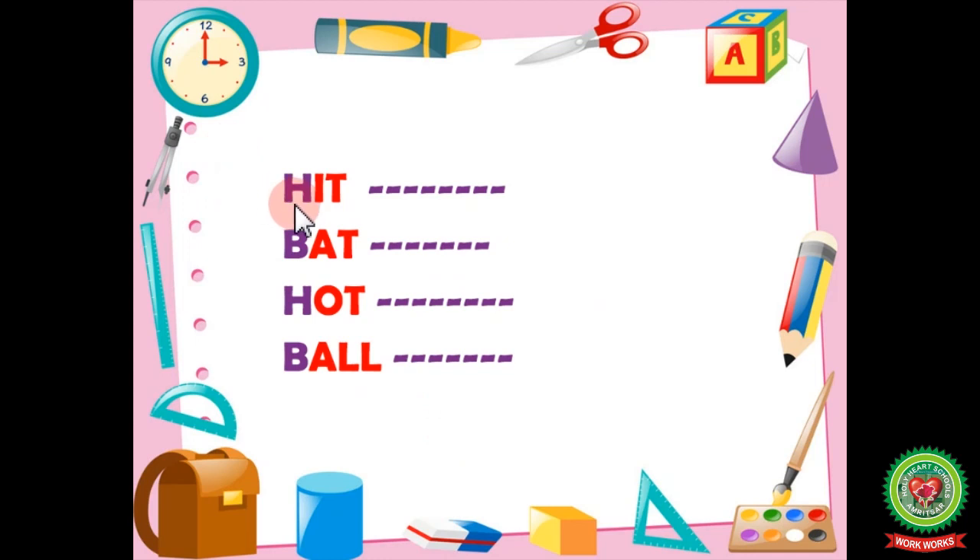The first word is 'hit' — H-I-T. The word ends with I-T, so the words we make should also end with it and have the same rhyme. Hit. Rhyming words: fit, kit, lit. You can see these words all end with I-T. Let's say again: hit, fit, kit.